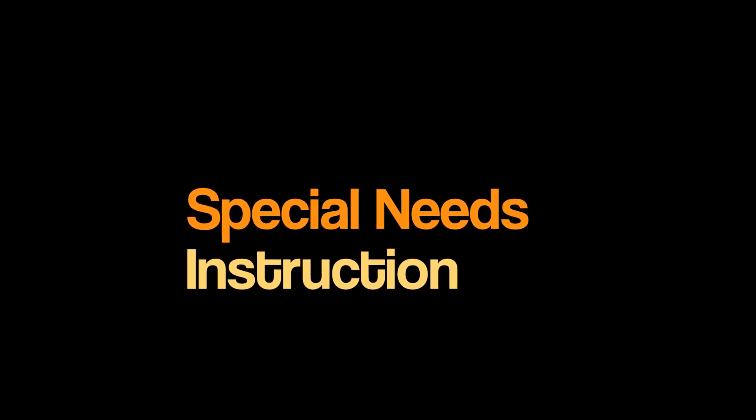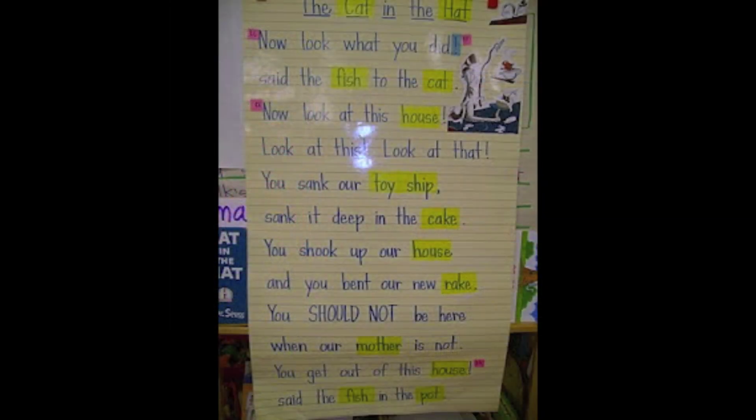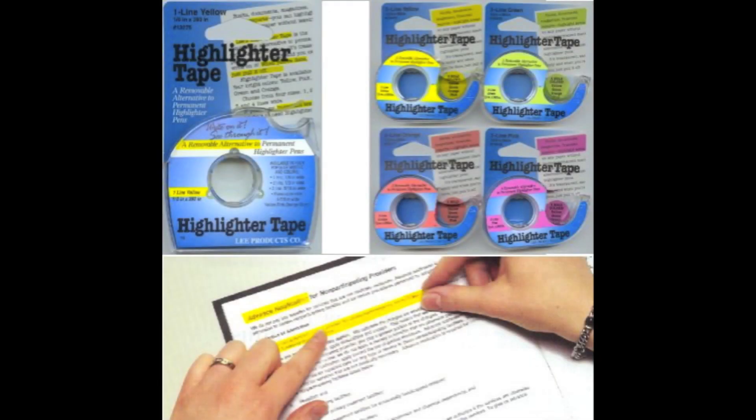Special needs instruction: Teachers with Title I, ESL, ELL, and special needs students will find removable highlighter tape invaluable in the classroom. Many children with autism or special needs will benefit from these tools for strength in reading comprehension. Highlighter tape allows students to maintain focus on skills being learned. Students with dyslexia could benefit from this tool to highlight short phrases to maintain their focus while reading. All-purpose classroom use: Teachers can use this tool for all subjects and for organization in the classroom, such as highlighting important points in the classroom rules.